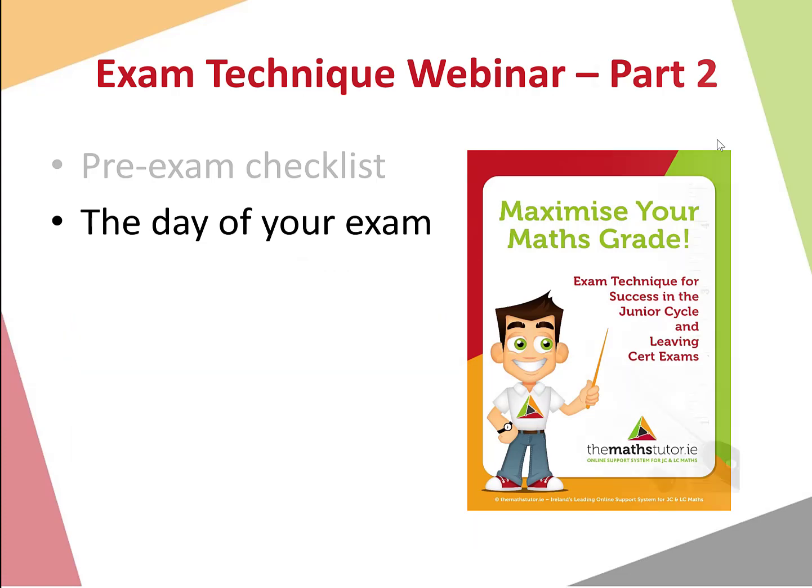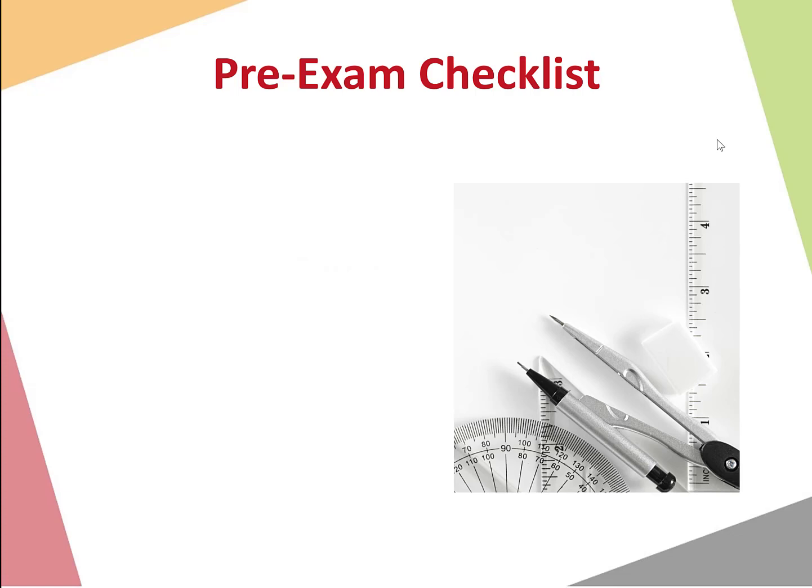So let's get straight in — our pre-exam checklist first of all. These are things that we need to have organised before the exam. It's a really good idea to have these organised not just the night before but maybe the weekend before the exam, before Paper One, and making sure they're all ready for Paper Two as well if you're a Leaving Cert student.